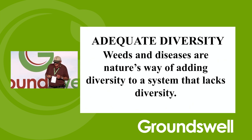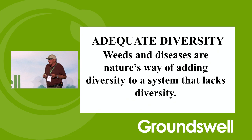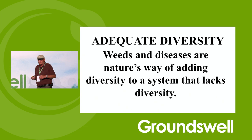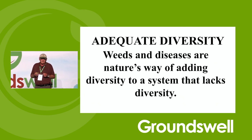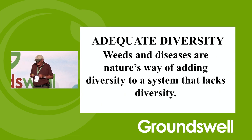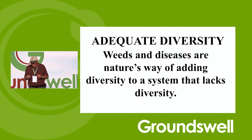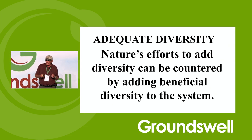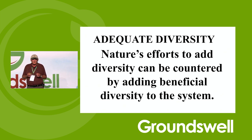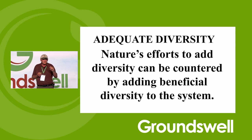Weeds and diseases are Mother Nature's way of adding diversity to a system that lacks diversity. I was scared to death of weeds when I started no-till, and I was told by our entomologist that I would just have insect problems and wouldn't be able to spray often enough. I haven't used a broadcast insecticide in 19 years. It's all about predators and managing the ecosystem. Weeds are just not a problem. We do use herbicides, but we don't have to use a lot of them because we're smarter than the weeds. Mother Nature's way to punish you for not having enough diversity is just to start sticking insects and weeds in there.